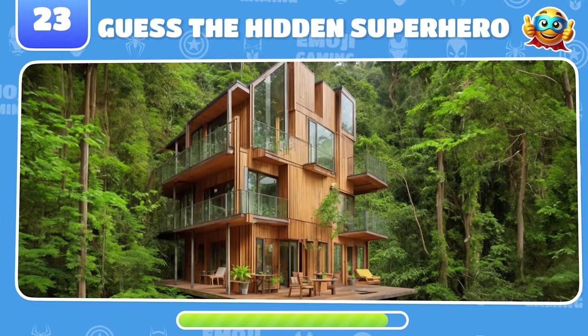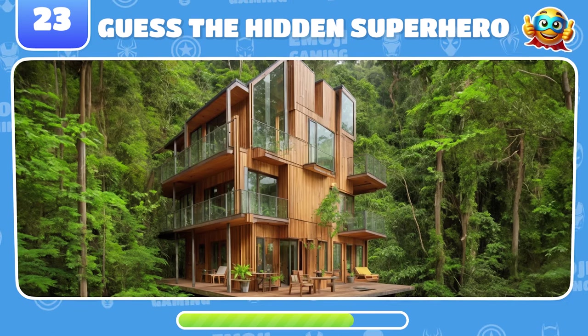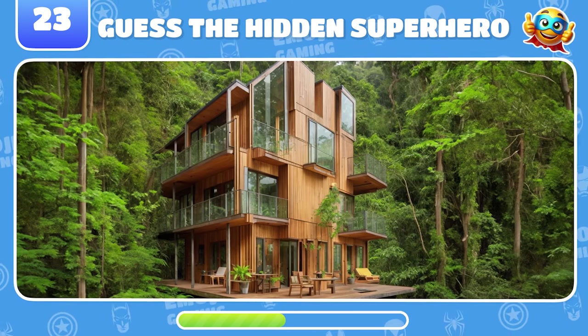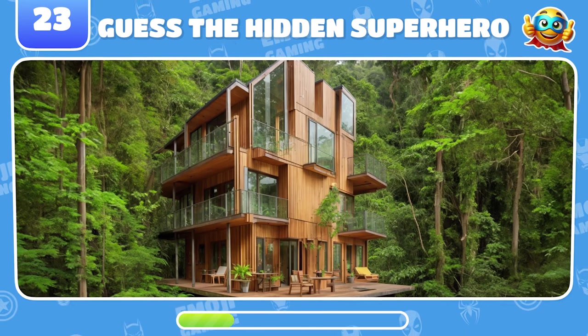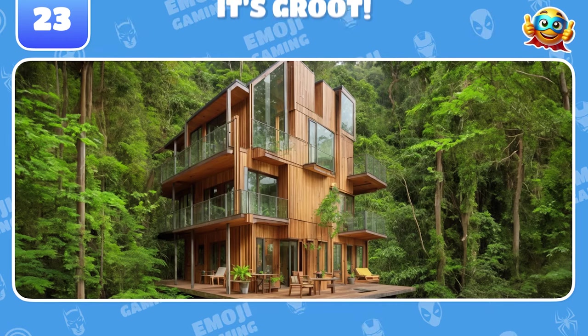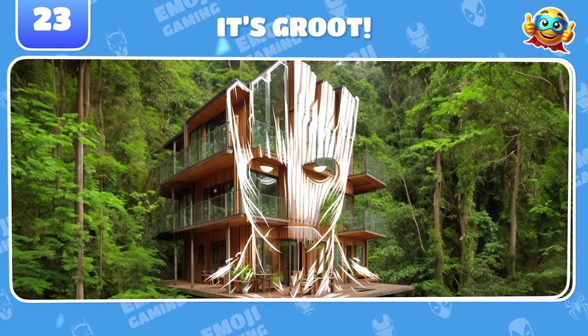Look closely and guess the hidden superhero here. Awesome. That's Groot.